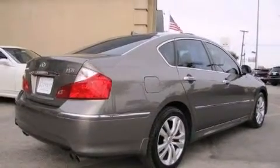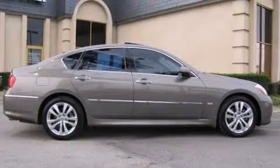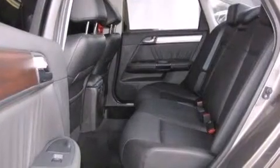Infiniti prioritized practicality, efficiency, and style by including power trunk closing assist, front and rear cup holders, a leather steering wheel, a built-in garage door transmitter, automatic dimming door mirrors, rain-sensing wipers, and a power moonroof that opens up the cabin to the natural environment.